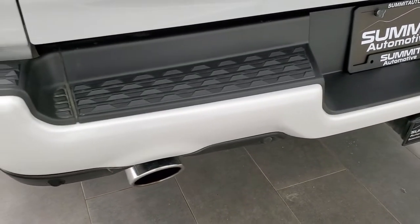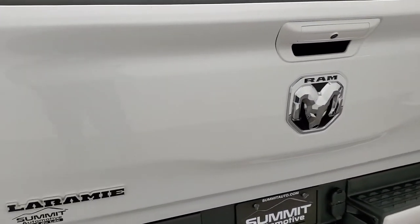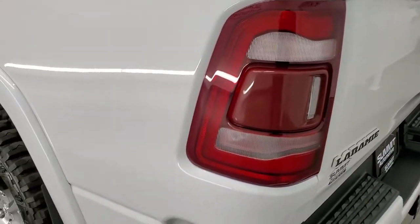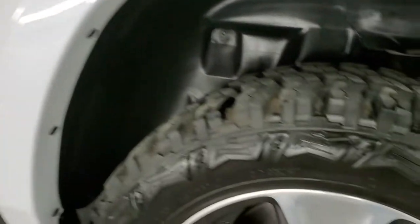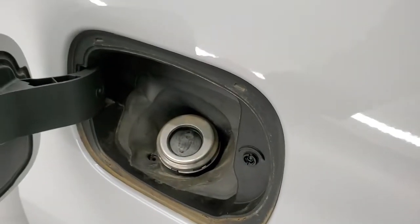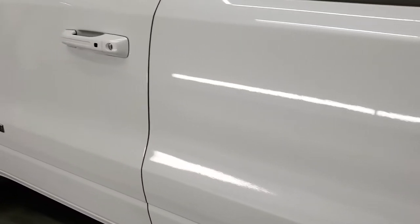It does come with a full towing package which includes a receiver hitch and four-pin and seven-pin wiring. The tailgate is in really nice shape. It comes with a very nice spray-in bed liner — no major dents or dings on that box. The tailgate shuts nice and solidly. Going down the driver's side, it's just as clean as the passenger side. No dents on the box, and the back rim is in nice condition with the same amount of tread. It has a capless fuel fill, which is a really nice feature.